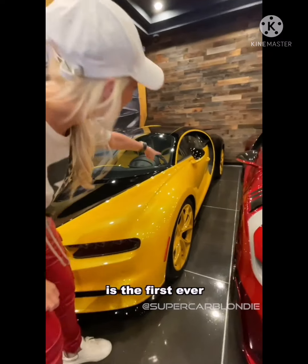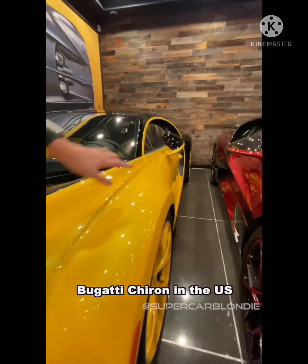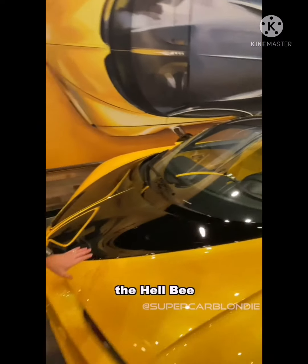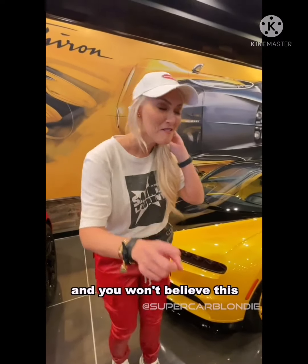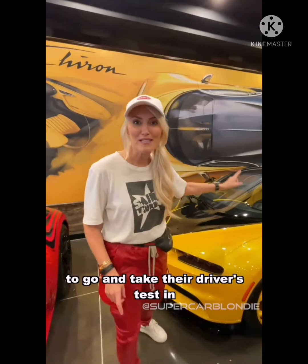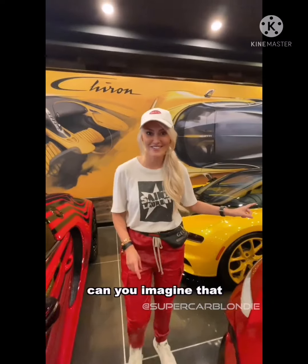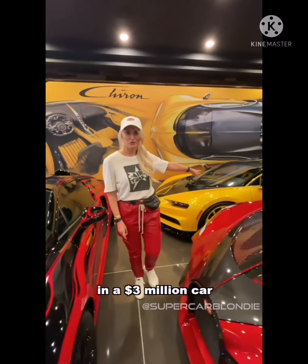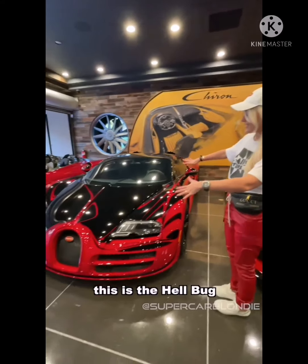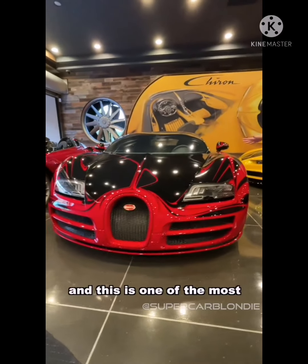Over here is the first ever Bugatti Chiron in the US, and this is called the Helby. You won't believe this — someone took this car to go and take their driver's test in. Can you imagine that? In a three-million-dollar car taking a driver's test.